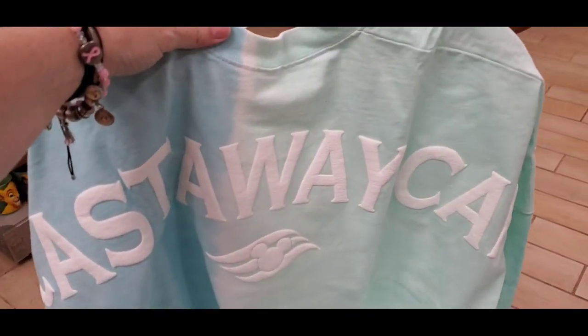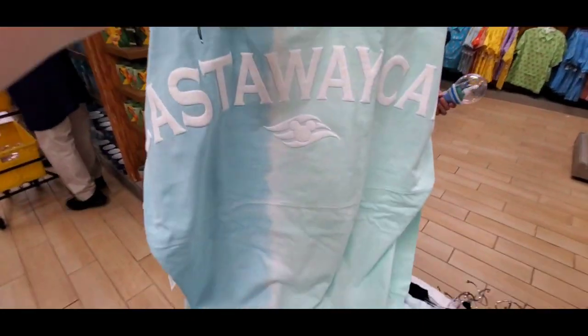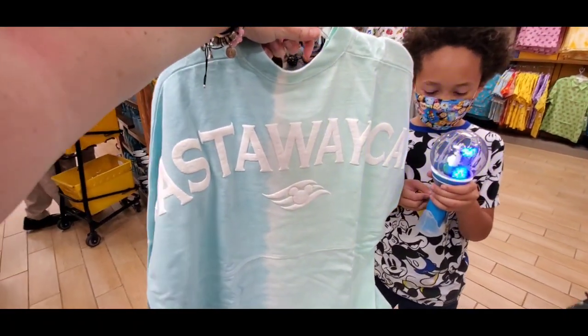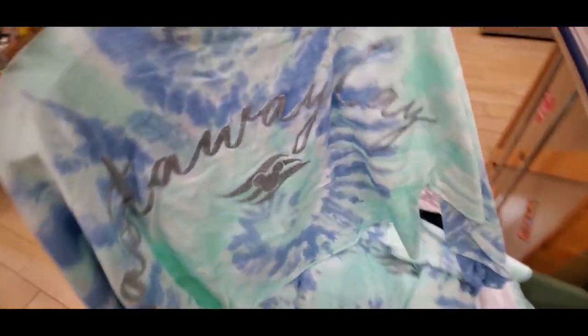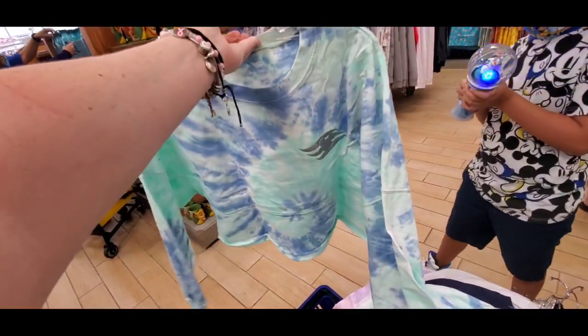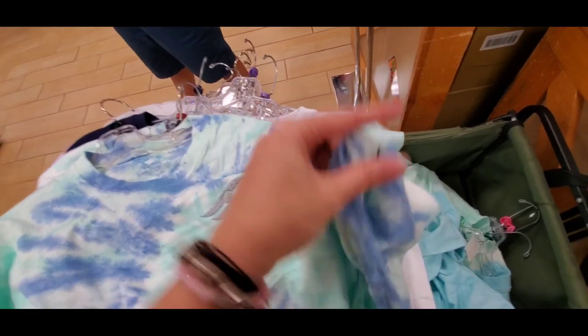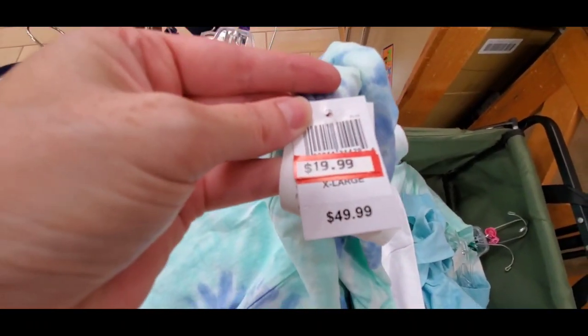I'm going to use this for my thumbnail. Oh my god, I only got three — and they're only $20! I can't believe it. And then I got these, they're kind of like a crop top. They only have extra small and small right now, but I'm keeping one for me. And that's only $20.